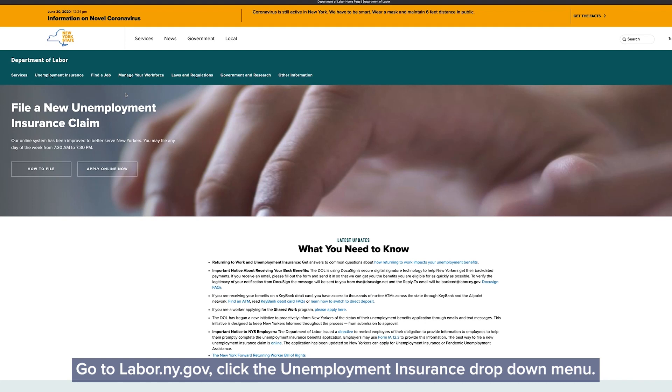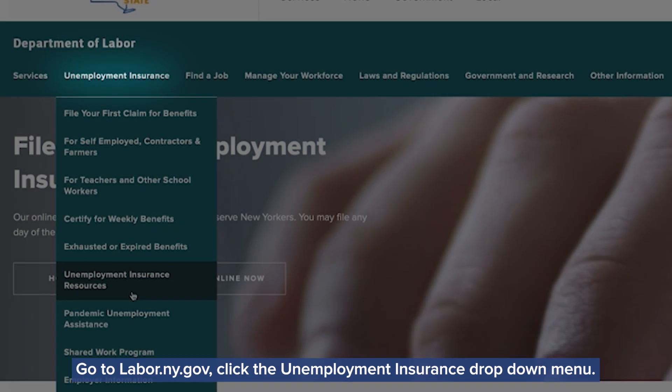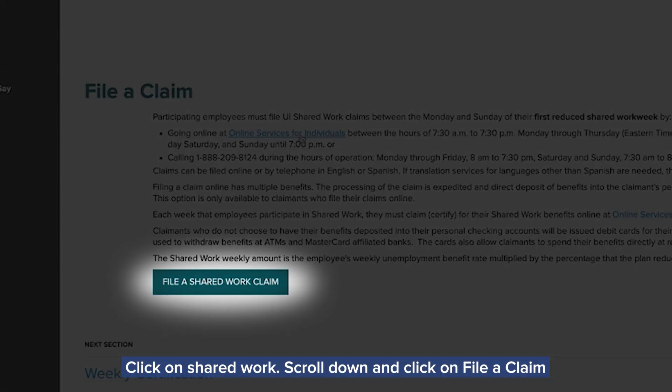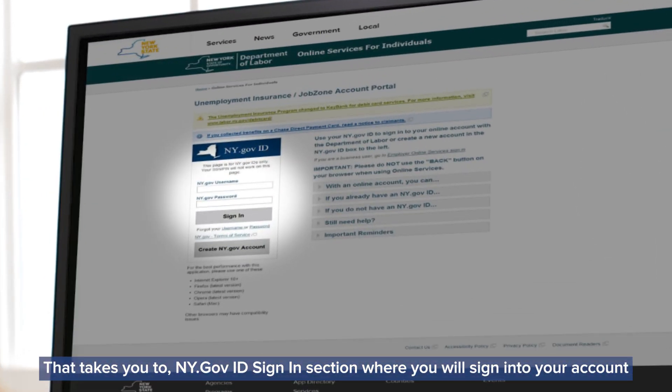Go to labor.ny.gov, click the unemployment insurance drop-down menu, click on Shared Work, scroll down and click on file a claim. That takes you to the ny.gov ID sign-in section where you will sign into your account.